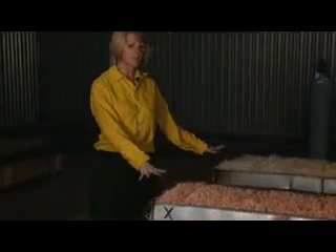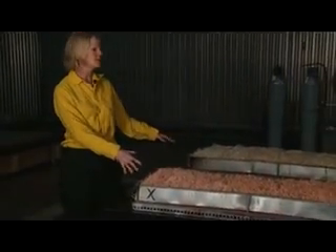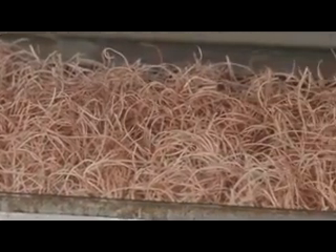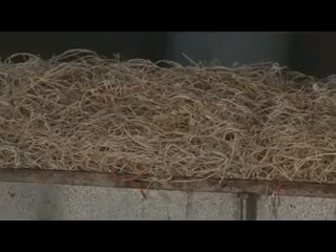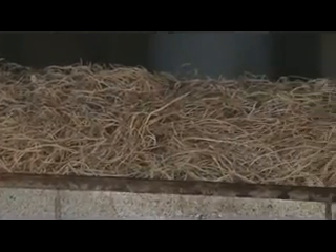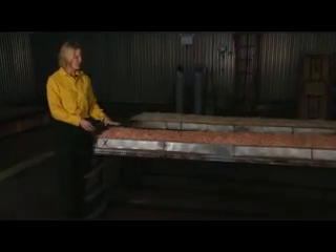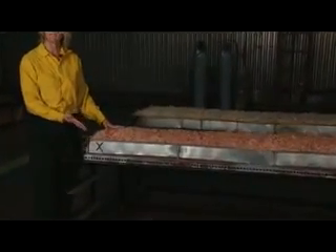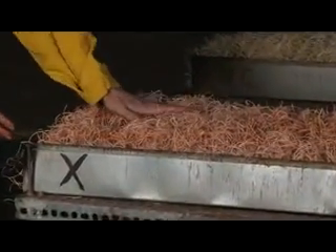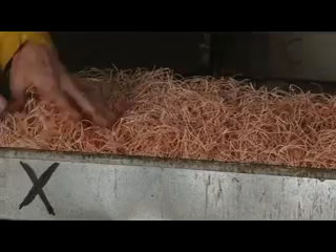I have a demonstration here with two fuel beds. One is treated with retardant and one is not. We have the same amount of fuel on both beds, and I'm going to burn them to show how the fire moves through the retardant-treated bed versus through the untreated fuel. The fuel we're using is shredded aspen — we call it excelsior. The retardant was applied to this bed about a week to a week and a half ago, so all of the water has evaporated and you can see it's no longer wet.